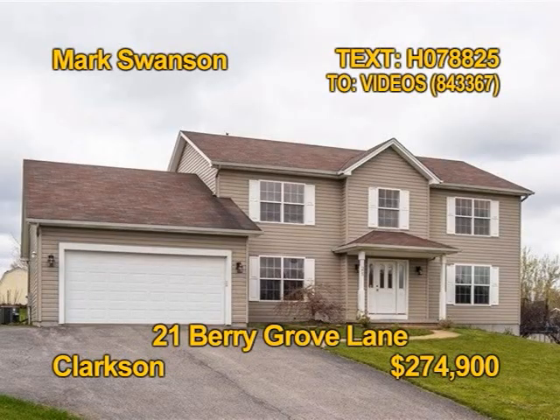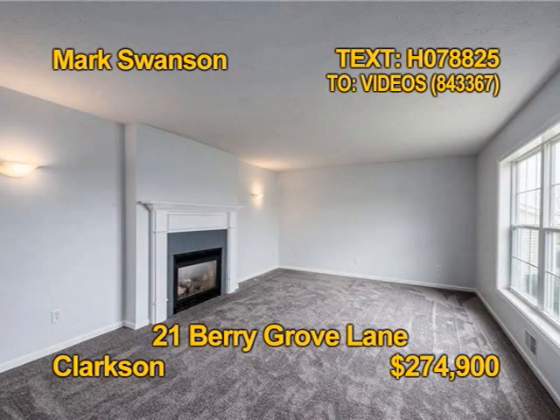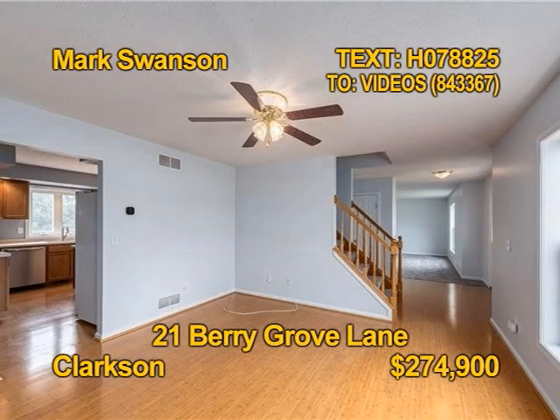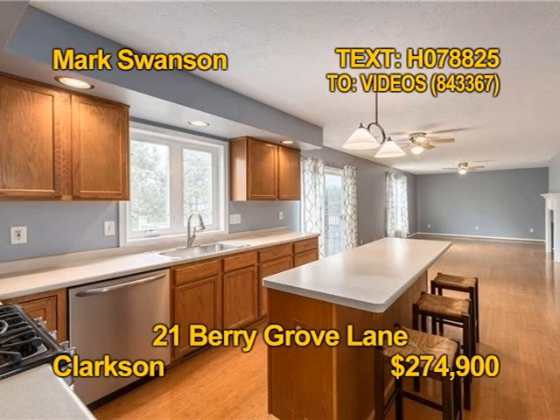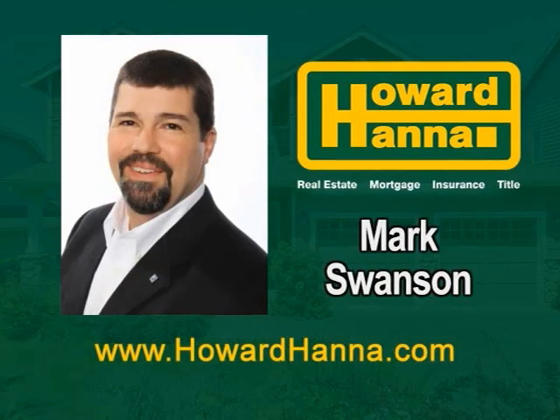This Clarkson home has the space you need in a quiet neighborhood you'd be thrilled to live in. There's a great deck off the kitchen for outdoor entertaining and a huge full basement. Relax by a gas fireplace on a chilly evening. You'll find six bedrooms, three full baths. Prepare meals in a huge kitchen that includes a range, oven, dishwasher, and refrigerator. Get all the details from Mark Swanson.